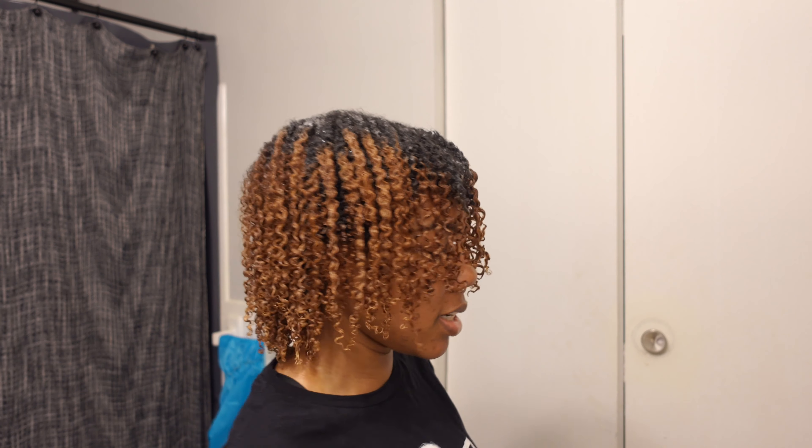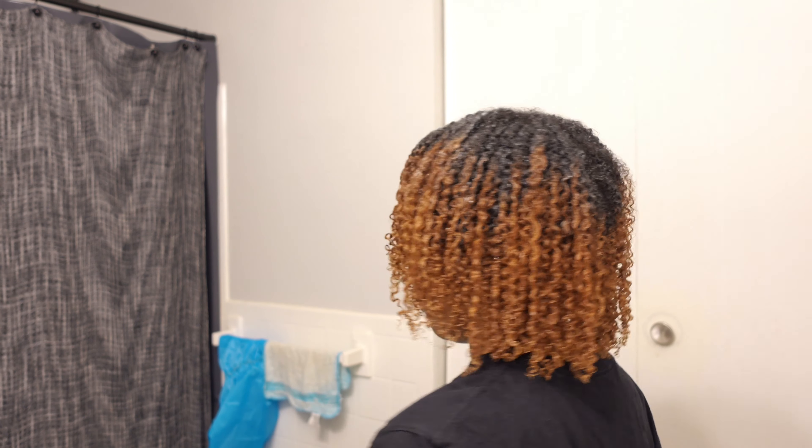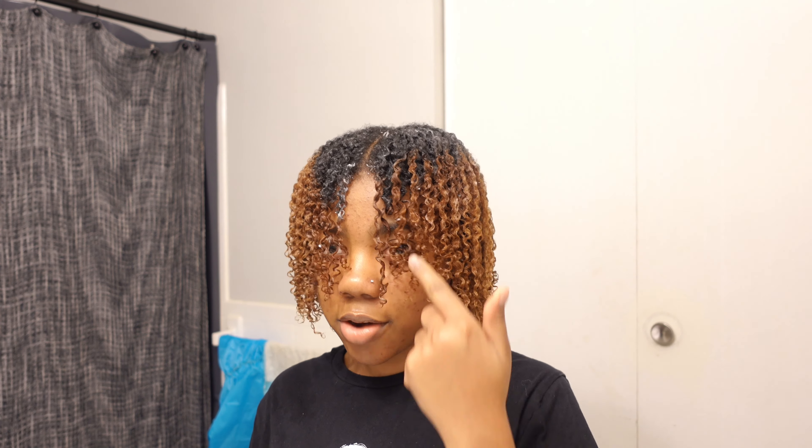Okay guys, we are done! Look how my bangs have grown! I'm just gonna clip away the hair right here.